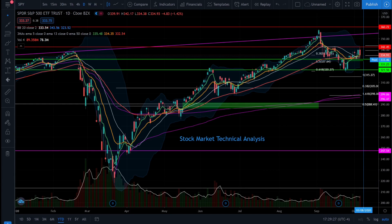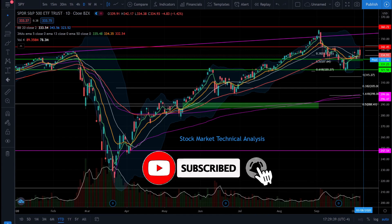What's up everybody, welcome to the stocks channel. My name is Cory and tonight's episode is going to be your stock market technical analysis update. But before we get into the charts, go ahead and smash that like button and subscribe to the channel to follow along with all of my updates.